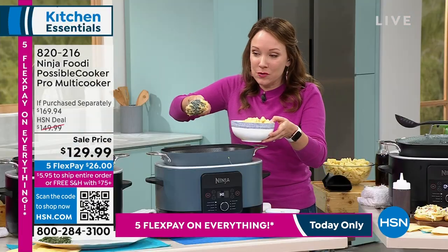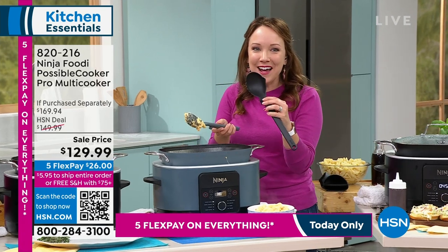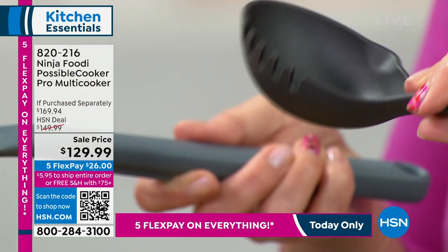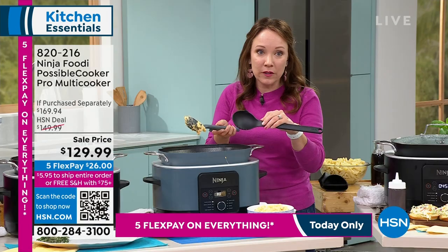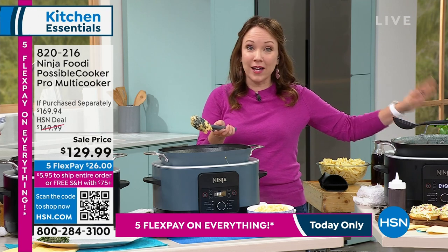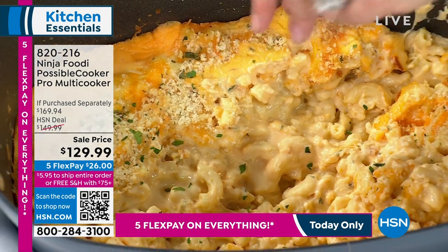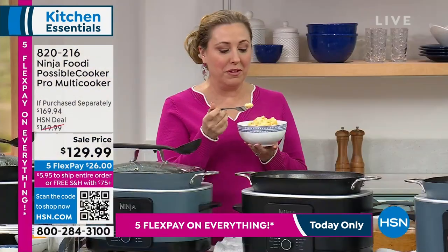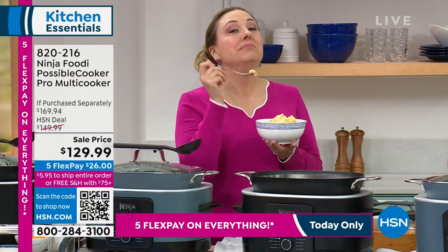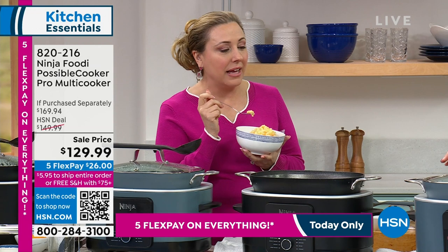It does come with a spoon — it has a little pour spout on one side and a little tooth on the other for when you're doing pastas. There's a little notch on the bottom so it sits right into the handle and won't fall off. Shout out to Amanda from Culinary who put together about 20 meals today. The macaroni and cheese tastes delicious — not just looks delicious for television. I'm personally going to be eating this for the entire show.